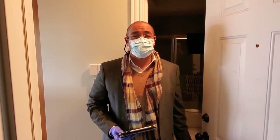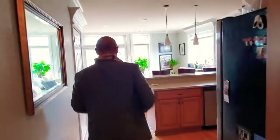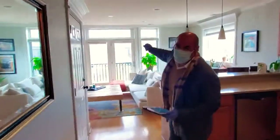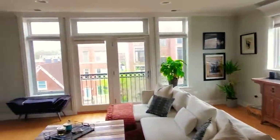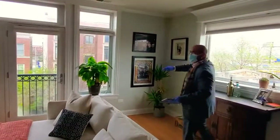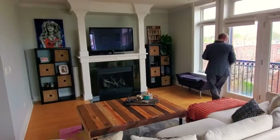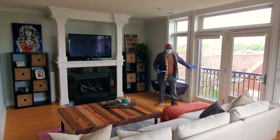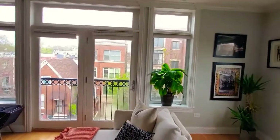Hello, welcome to 1815 West Armitage, apartment number three in Bucktown. Come on in. This is a north-facing unit at Armitage — living room area with a gas fireplace, Juliet balcony, and corner views.